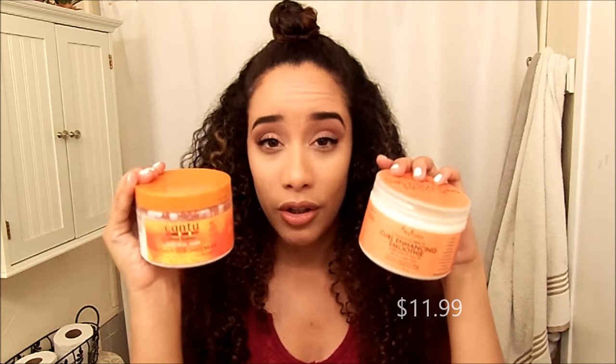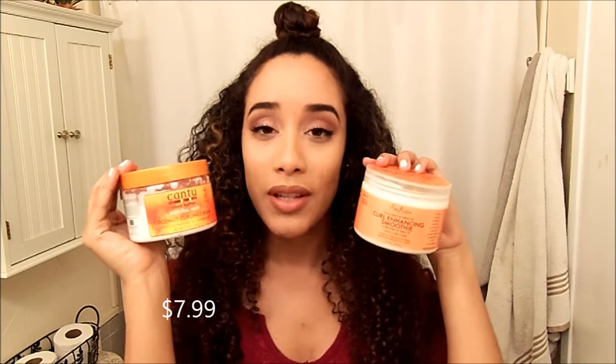Hey everyone, welcome back to my channel. So today I am doing a highly requested video. You guys wanted to know what was the difference between the Shea Moisture Curl Enhancing Smoothie and the Cantu Curling Cream, so I put them to the test.